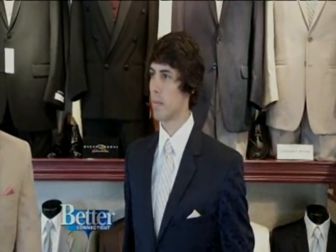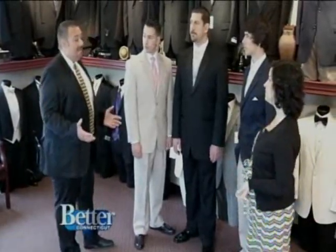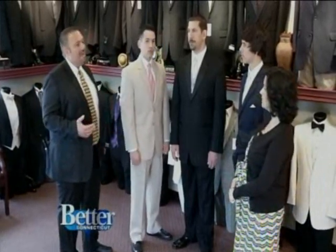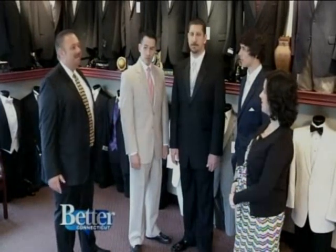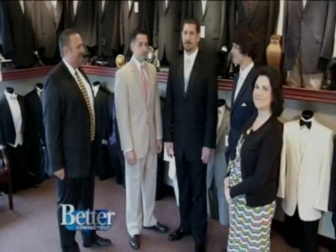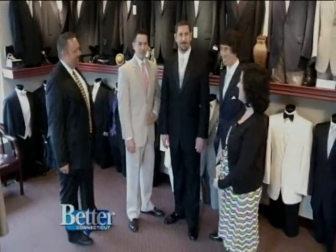How long do they need if they're coming in to book for their wedding or for prom? For weddings, the guys usually come in at least three months before, just to give time for the whole party to get measured, but we can do it in a much shorter amount of time. For proms, they usually come in a couple weeks before — they always wait a little longer. Thanks so much. You guys look great.